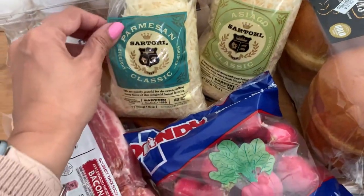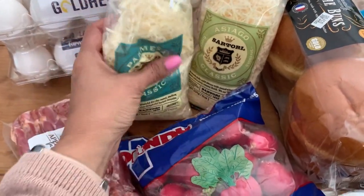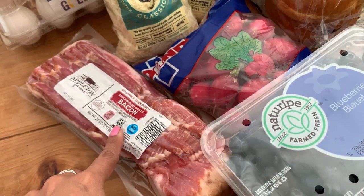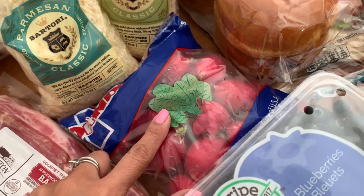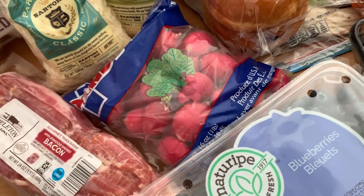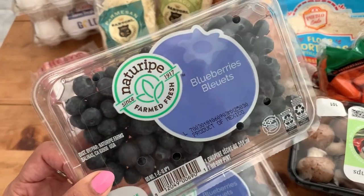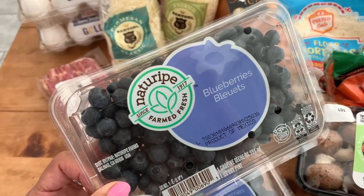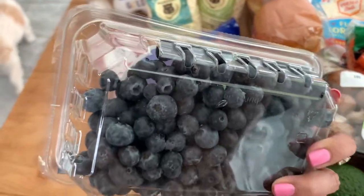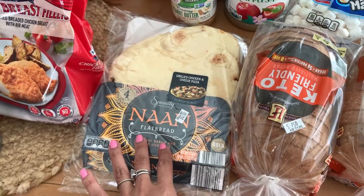These were Aldi finds from the refrigerated section — we have parmesan and Asiago shredded cheese, both $3.99 each, a quite a bit of cheese so I grabbed those. We have some apple with smoked bacon because we're out of that. I've got some radishes — I'm really trying to stay low carb and keto, so I'm going to try roasting them in the air fryer. Then we have some blueberries that were on sale, about $1.75 each with a limit of two, and they look nice and big so I hope they're sweet.